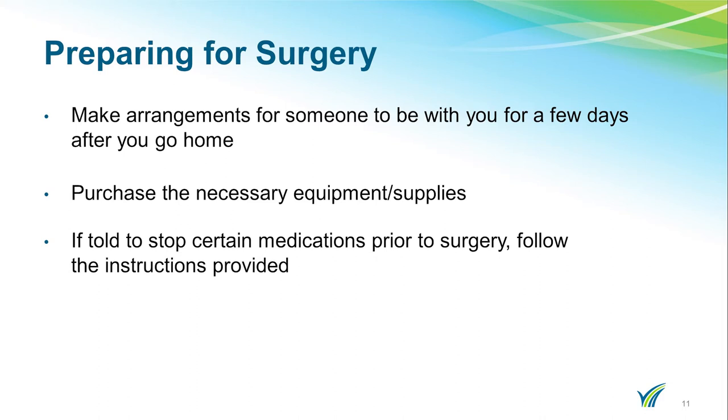If you have no one to go home to or no one to stay with you, please let the navigator know. We will be talking about equipment and the need to purchase the necessary equipment and supplies that you may need at home. You should pack clothes and toiletries for the hospital. If you are told to stop certain medications prior to your surgery, please follow the instructions that you were provided.